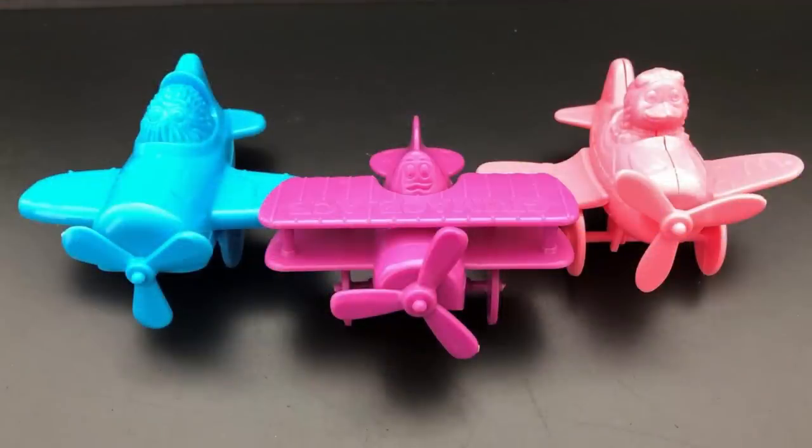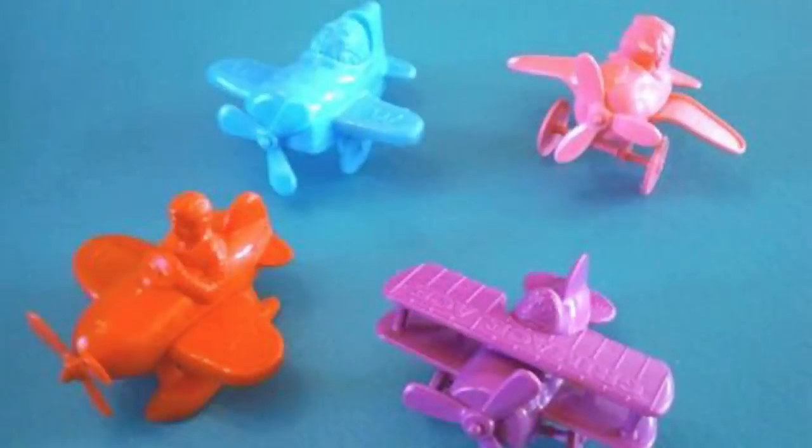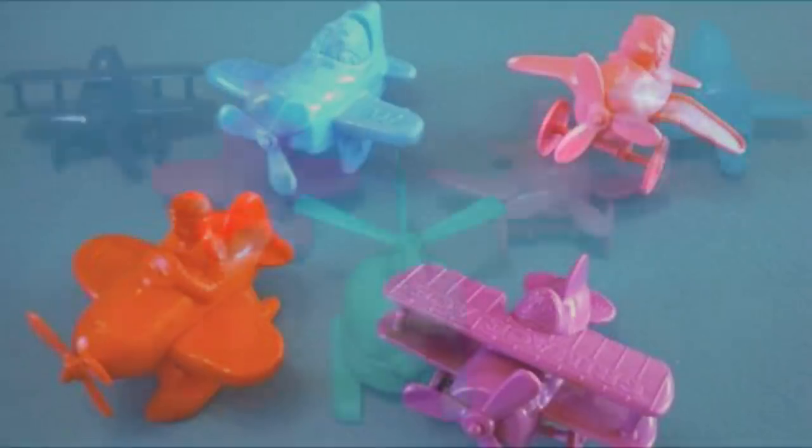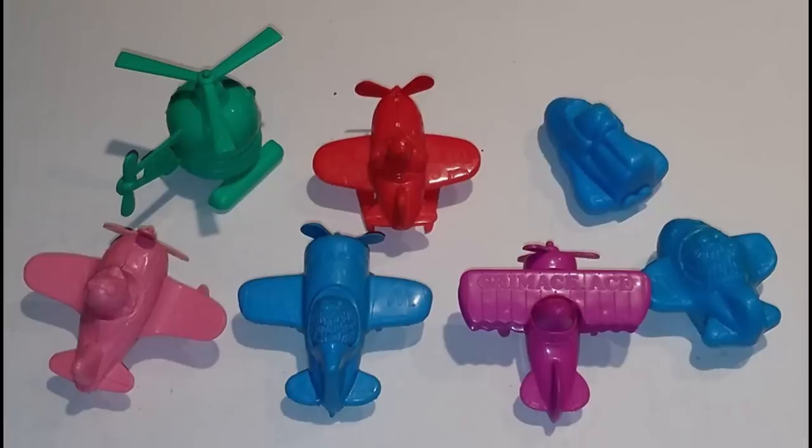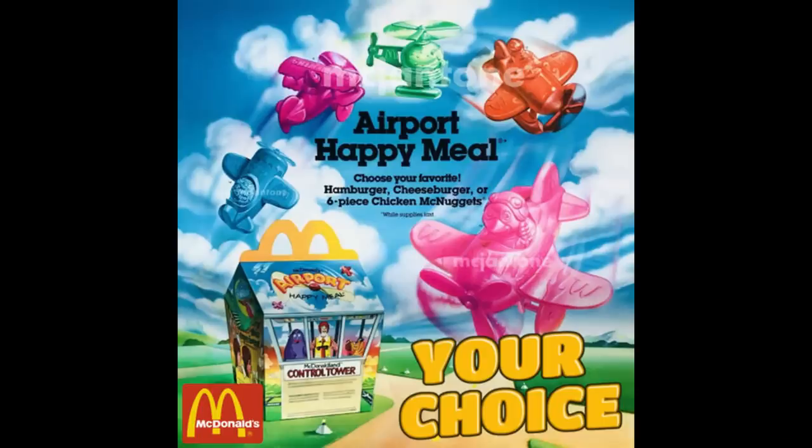McDonald's at one time offered the McDonaldland Airport toys in Happy Meals. These miniature planes came in different colors, but they were made out of plastic and didn't have one movable part. It's a great example of how horrible toys can be when they have a McDonald's theme. They were cheap and certainly looked like it. This is one toy that never flew with kids.